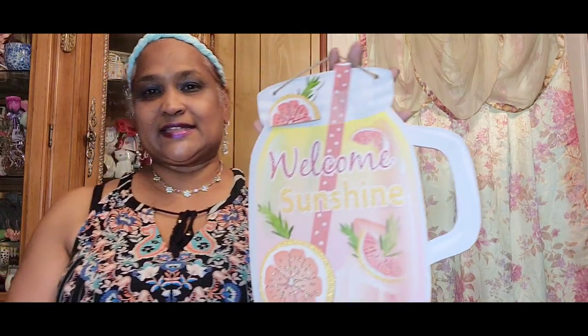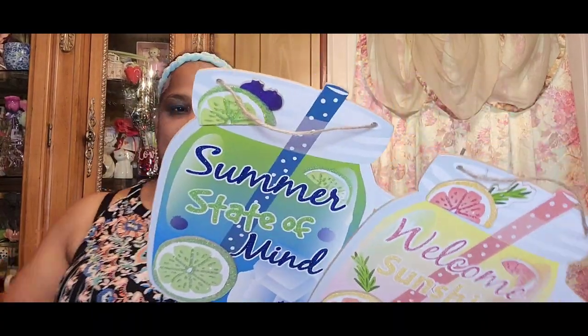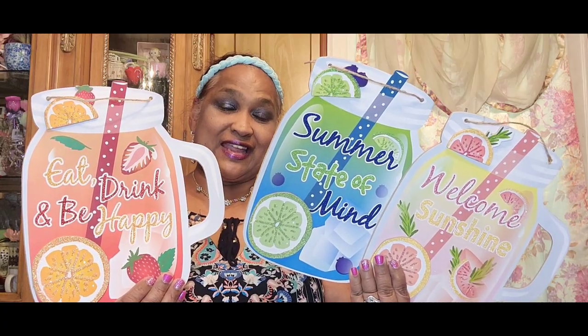And then this one is my fave of them all — it says 'Welcome Sunshine.' This is my absolute favorite. So these are the three that I have. They are stunning — tell me which is your favorite, guys! You already know which one is mine. They get better and better with the signs every year — more and more beautiful stuff.